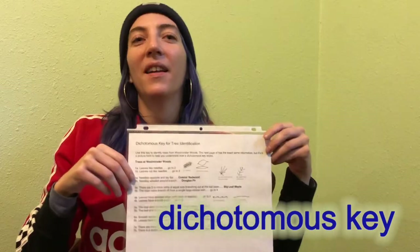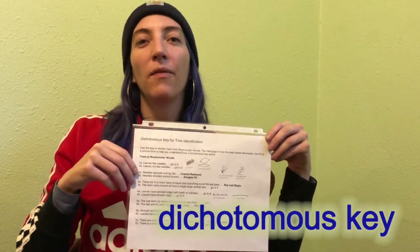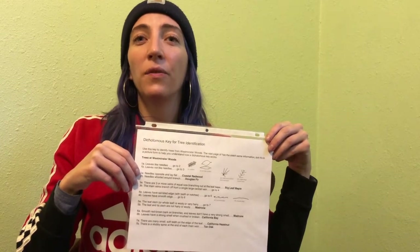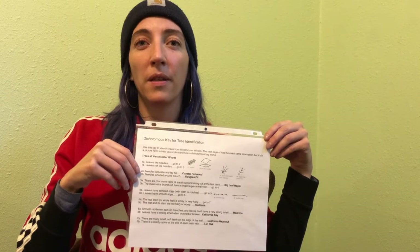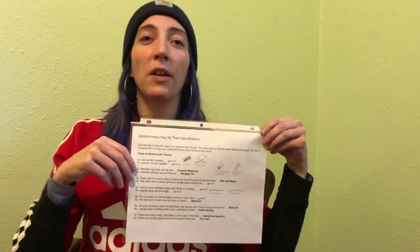Some field guides use a dichotomous key. To use a dichotomous key, follow the set of choices until you find your organism. You have to start with the first choice, then go where it leads you. Dichotomous keys are like flowcharts.